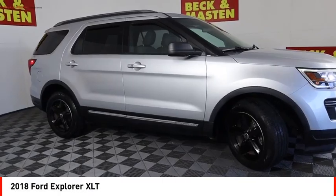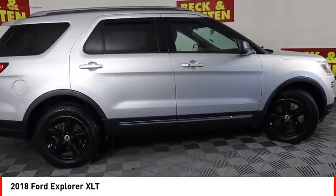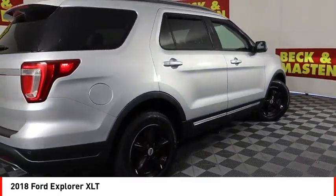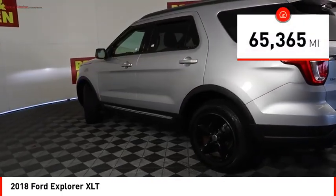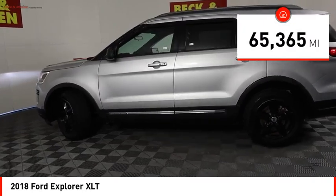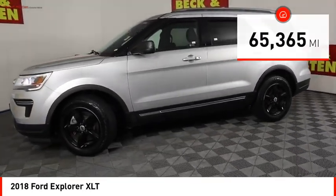Stop by and take a look at the 2018 Explorer. You've got a lot of capabilities to call on in a Ford Explorer — don't underestimate your choices. This vehicle has less than 70,000 miles. Here are some of this vehicle's great options.